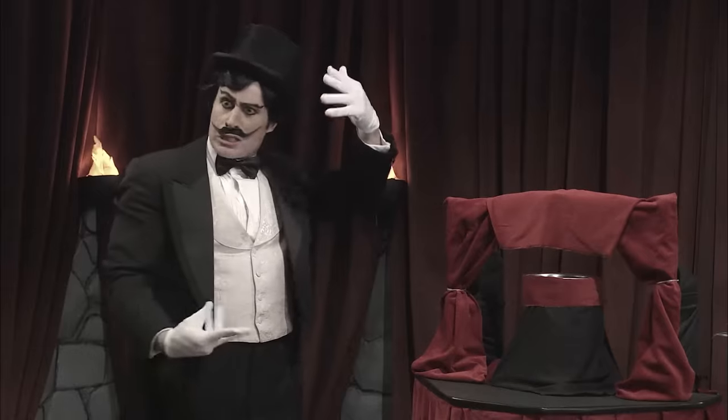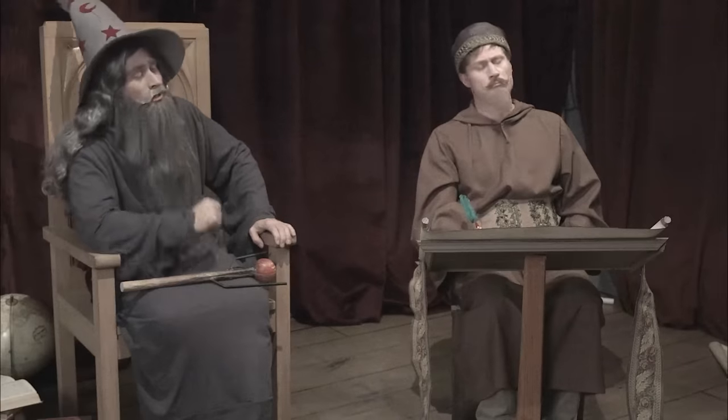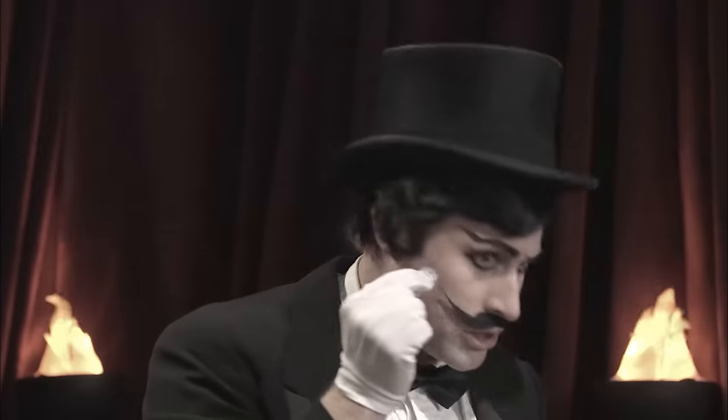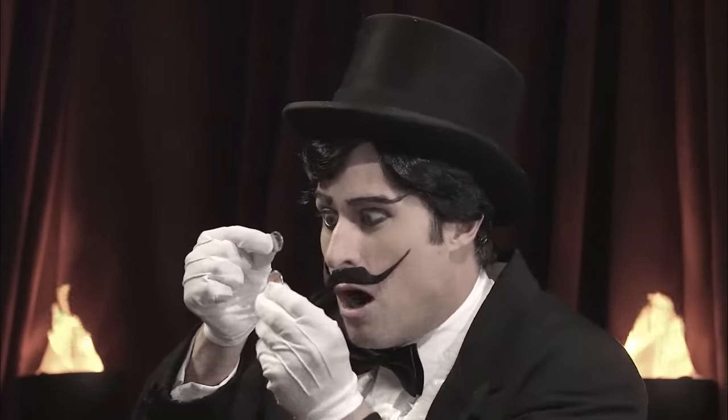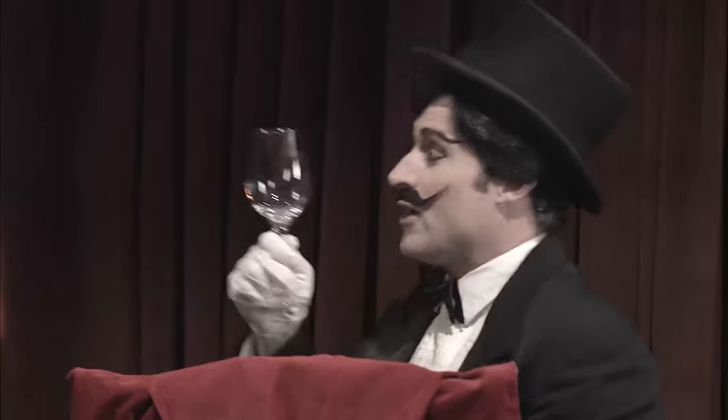Would you be flabbergasted if I balanced this coin on its end? Not really, no. But would you be impressed if I were to balance this coin on top of this coin? Possibly. Prepare to be flustered and stupefied as I balance three coins on their ends on top of this glass.